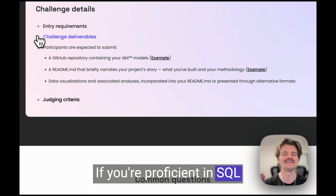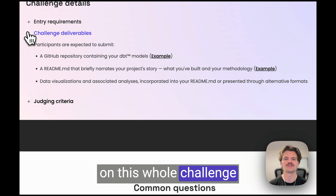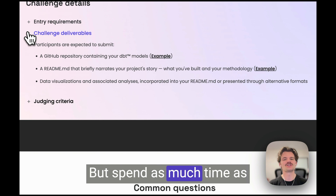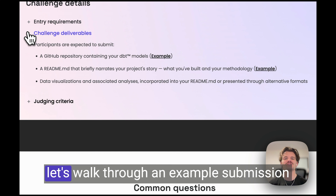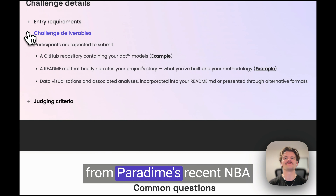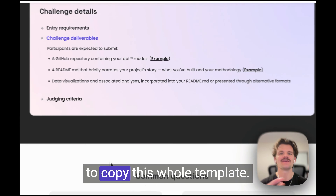If you're proficient in SQL and dbt development, you might only need to spend five hours on this whole challenge for a chance to contend — but spend as much time as you want to win that prize. To best understand the challenge deliverables, let's walk through an example submission from Paradigm's recent NBA data modeling challenge. As a participant, feel free to copy this whole template.